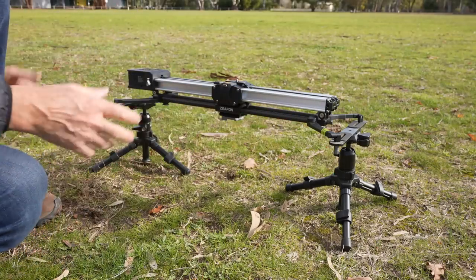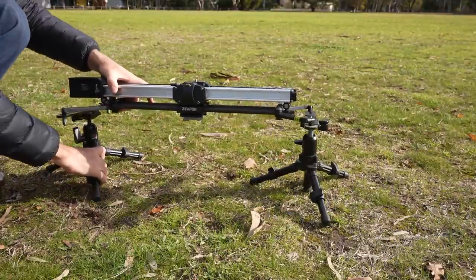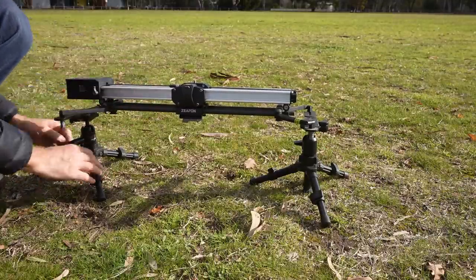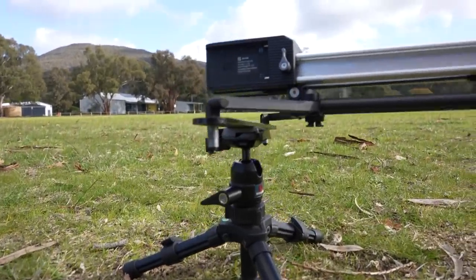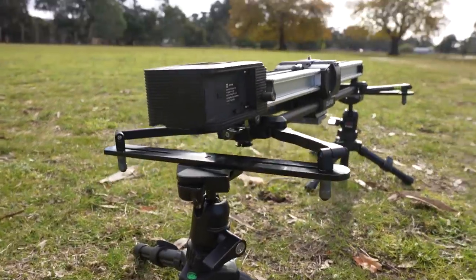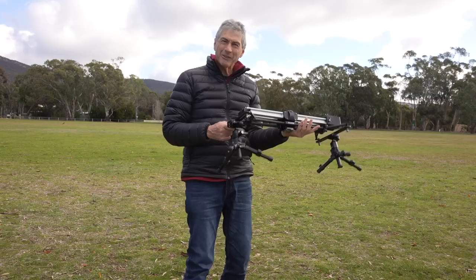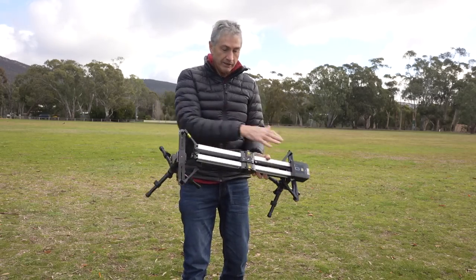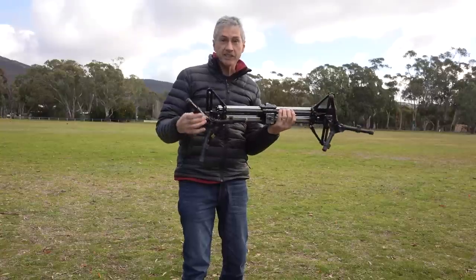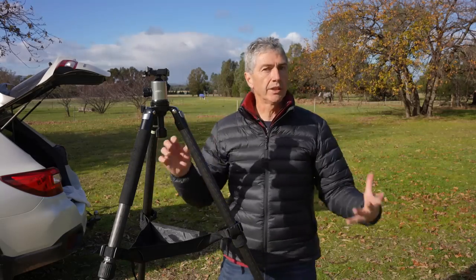With both brackets attached, I loosen off the ball head on each little tripod and stick them on just like a normal quick release plate. Then I tighten everything up and — Bob's your uncle — we have our slider perfectly level, very rigid. I can place the legs wherever I want, typically making sure one is sticking out at the end because that's where all the weight is. The Zeppon slider itself is a budget piece of equipment, but it really punches above its weight. That's another use for these tiny tripods and Manfrotto quick-release plates on a piece of aluminium bracket.